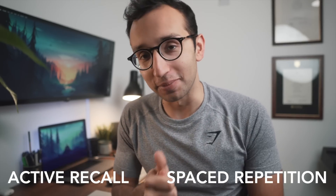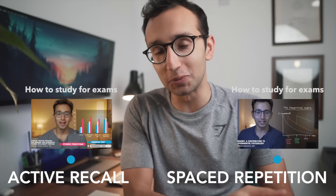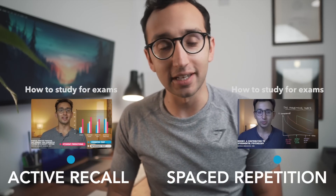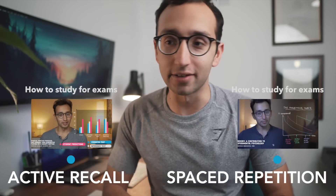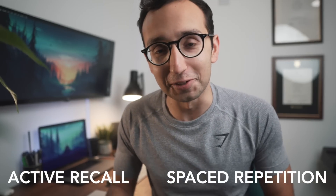Let's start with the two most important fundamental principles of effective studying, and I have made long videos about these. They are of course active recall — number one — and spaced repetition — number two. If you haven't seen my videos detailing the evidence behind these, please watch those. People have commented saying that those videos alone have changed their life and transformed their exam results.